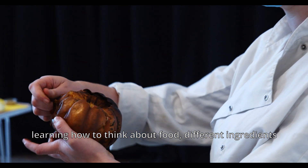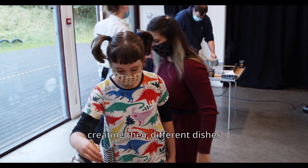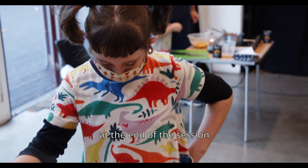Learning how to think about food and different ingredients, using all the cute little pumpkins in their animations, creating their different dishes — and I look forward to trying lots of it today at the end of the session.